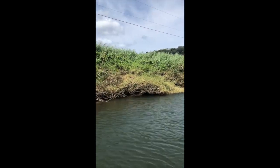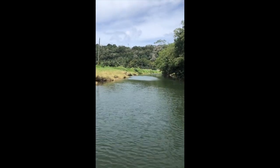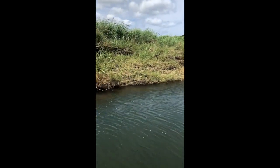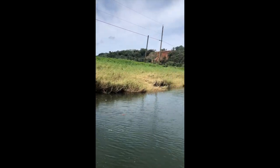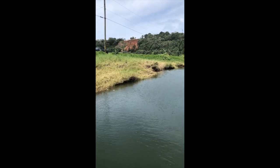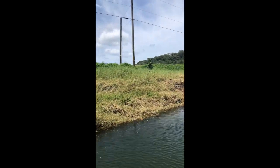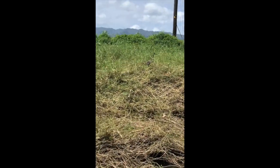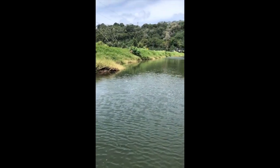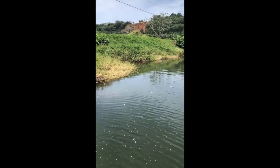We're approaching the bridge area — you can see some of the vehicles. This is one of the critical areas above and past the Hanalei Bridge.